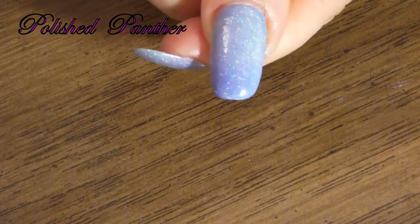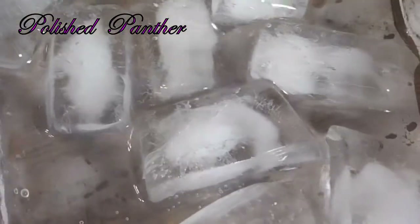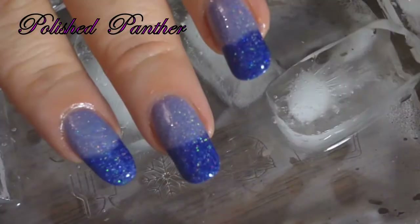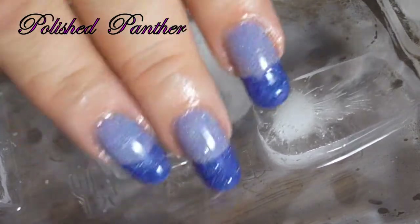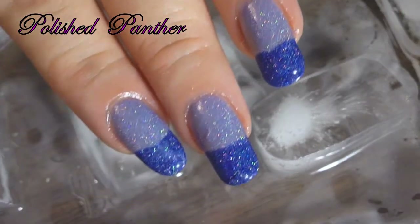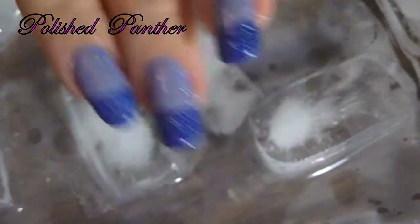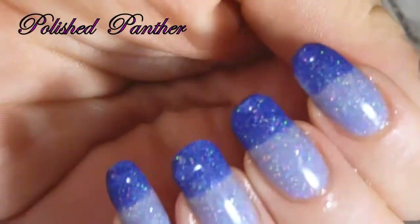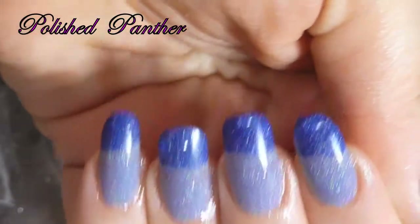You might do better with a white base coat. Here is the ice and I'm gonna dip them in so you guys can see the change. I absolutely love that — I hope you guys are catching the amazing color here.